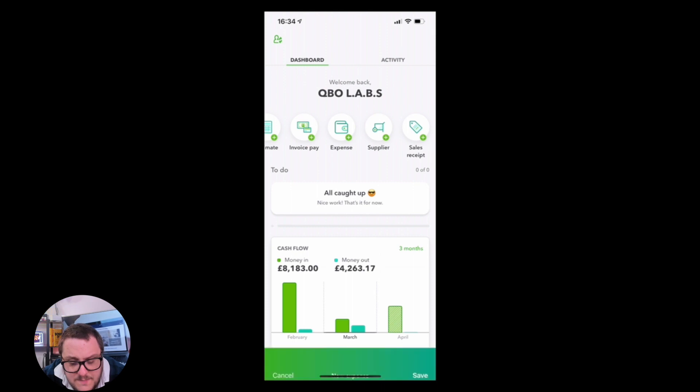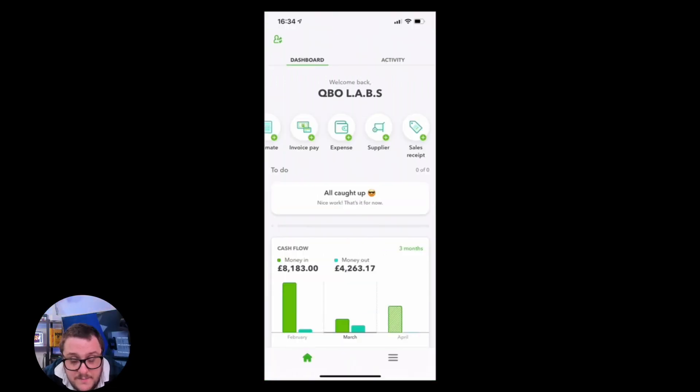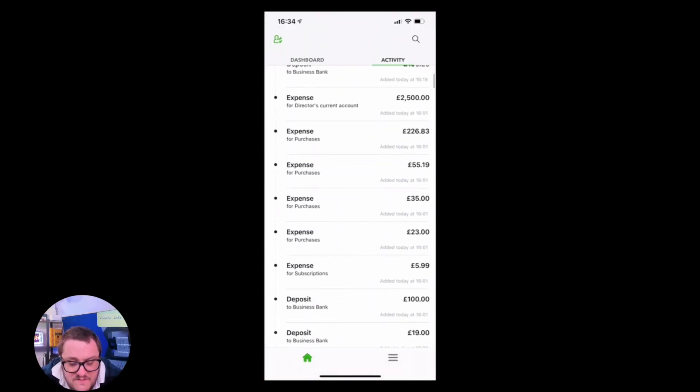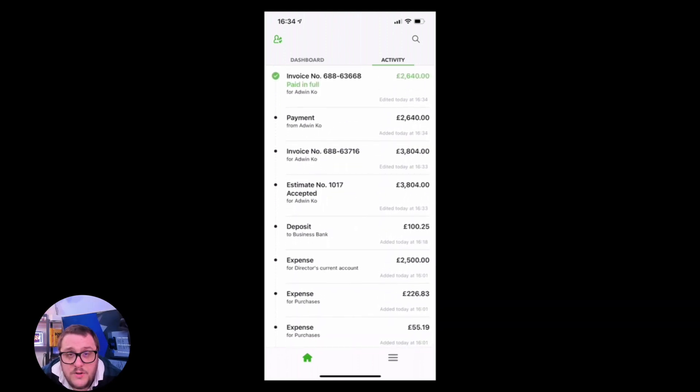I can put a new expense in if I need to. If I don't want to take a photo I can just type it all in from here and put an expense in. I also get a nice activity feed so I can see what's happening — and remember it's not just while you're on here. You can have someone back at home or back at the office actually working with QuickBooks at the same time.